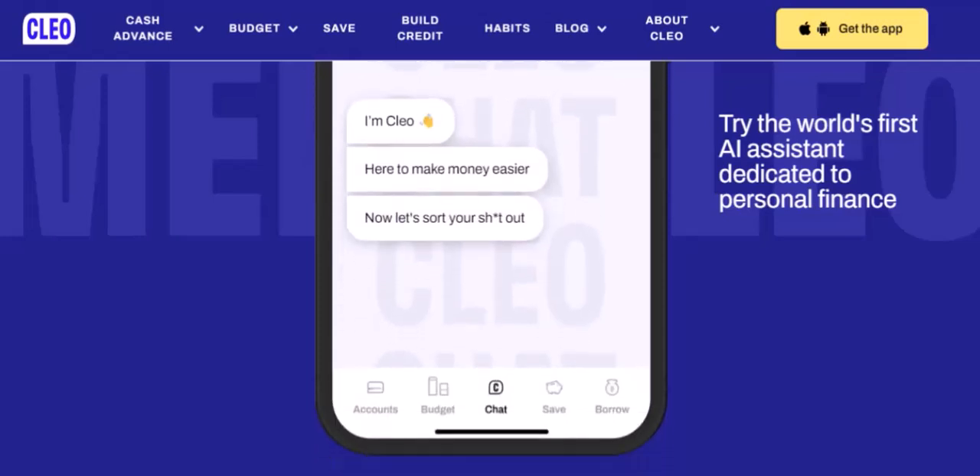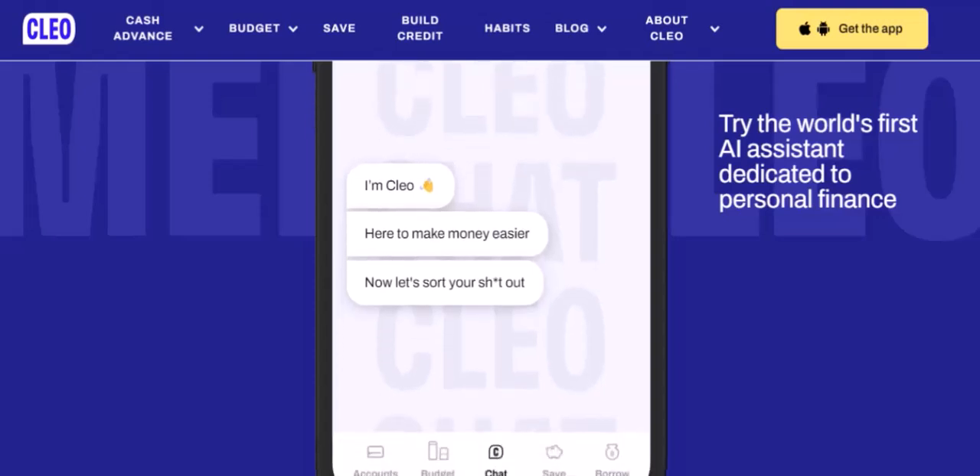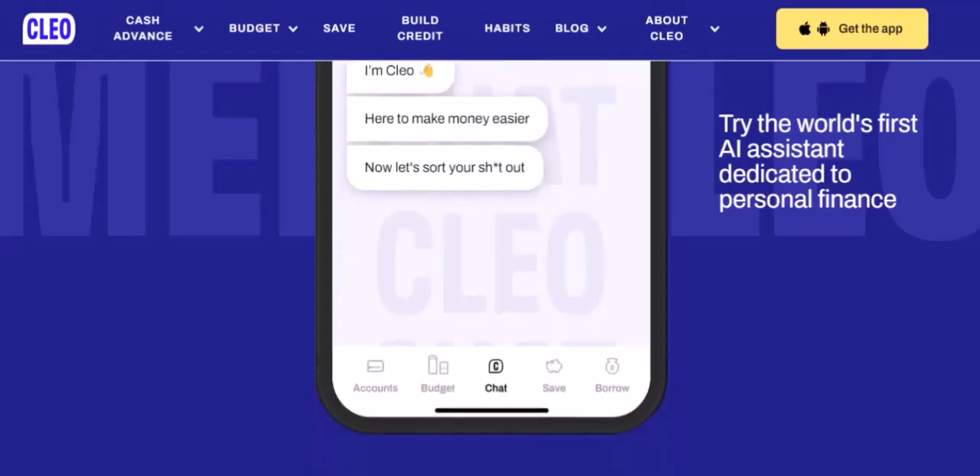Among Clio's key features and benefits is budgeting. Clio offers tools to help you track your spending, set budgets, and identify areas where you can cut back.